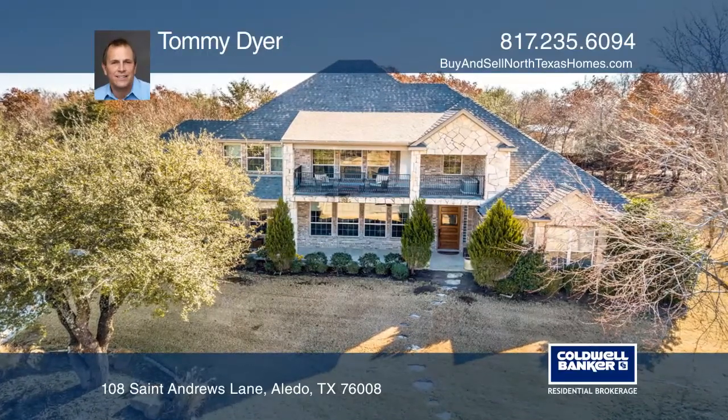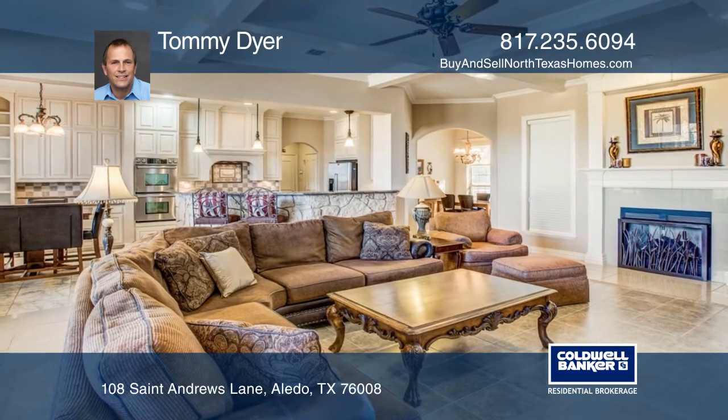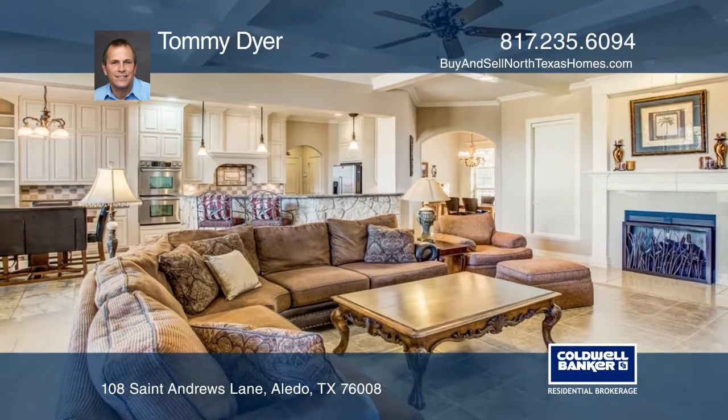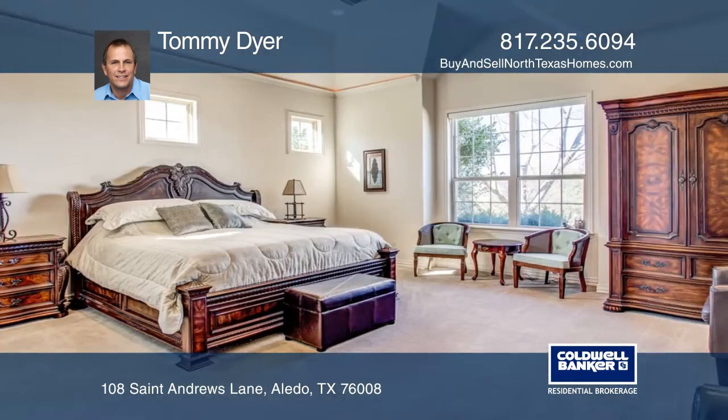This pristine custom home features expansive views of the 11th hole of the prestigious Split Rail Golf Course. The home includes two spacious living rooms, two dining spaces, and a beautiful kitchen with fantastic appliances ideal for entertaining.